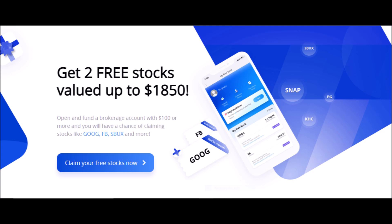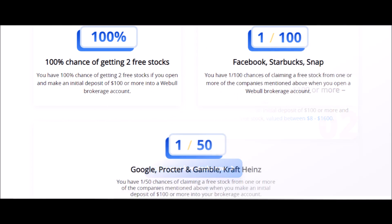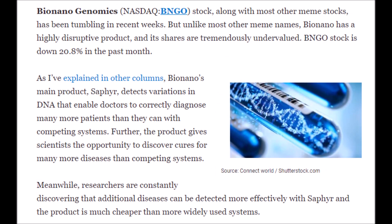Webull is a free brokerage app where you can buy and sell stocks, options, and cryptocurrencies. Right now you can get two free stocks with Webull. The first free stock can be worth anywhere from $2 to $250 just for creating an account, and a second free stock worth up to $1,600 if you invest $100 or more on your first deposit. You have a 1 in 100 chance of getting stocks like Facebook, Starbucks, or Snapchat, and a 1 in 50 chance of getting stocks like Google or Procter and Gamble. Just press the link in the description box below, but do it quickly because this offer will not last forever.